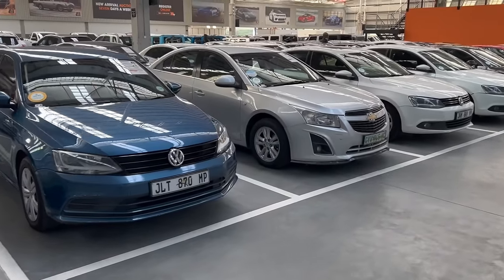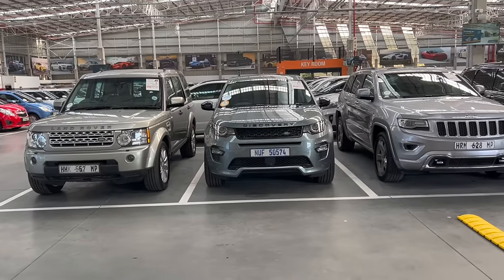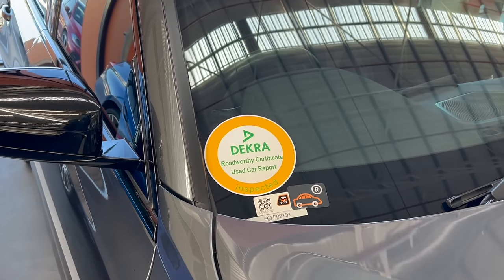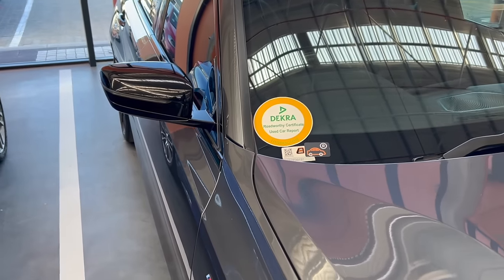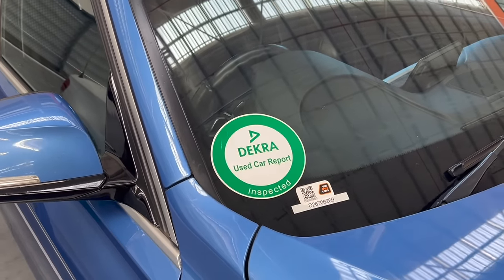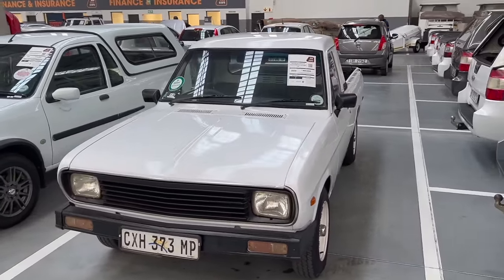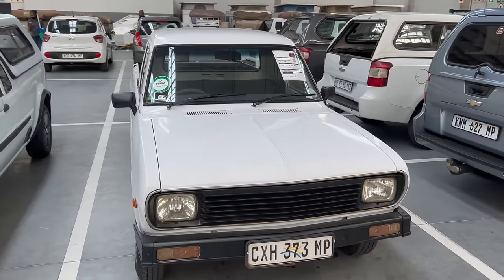Also, if you return the car they charge you for usage. Let's say you return the car after driving it for 5,000 kilometers — they will charge you for those kilometers as if you were renting the car. Then there's the issue of the Dekra inspection. The cars either get a gold or green sticker. A gold sticker means the car is roadworthy certified, and with a green sticker you have to first take the car for a roadworthy test before registration. Banks don't finance cars that are not roadworthy. In South Africa, you can't register and license a second-hand car without a roadworthy certificate.